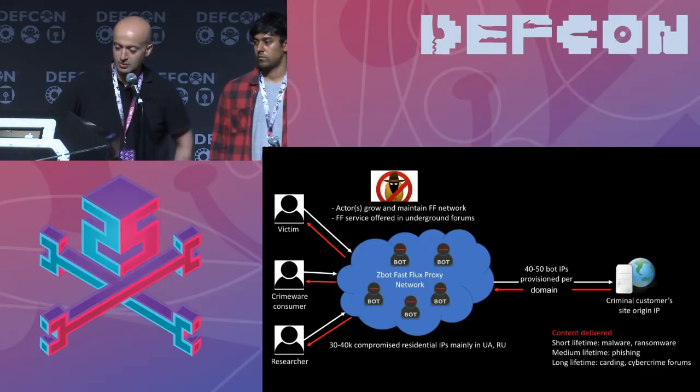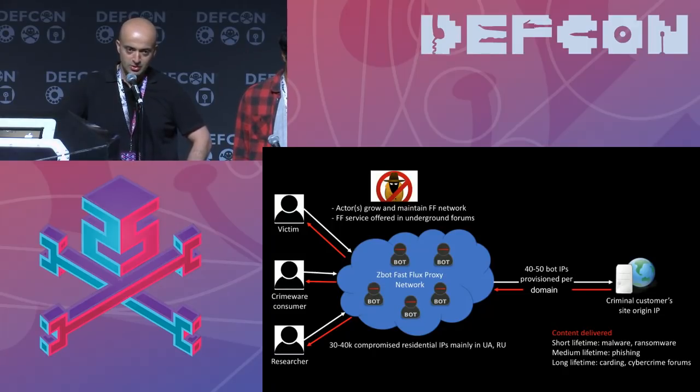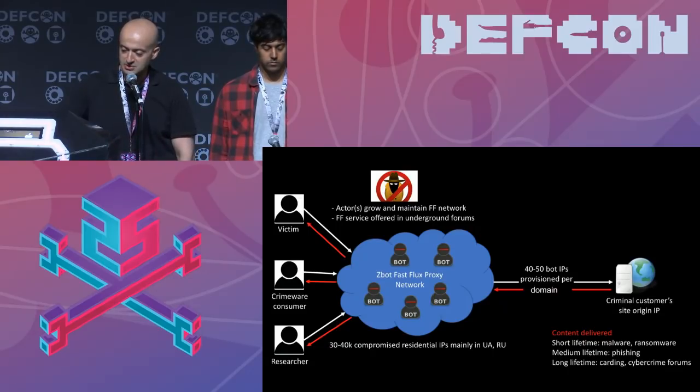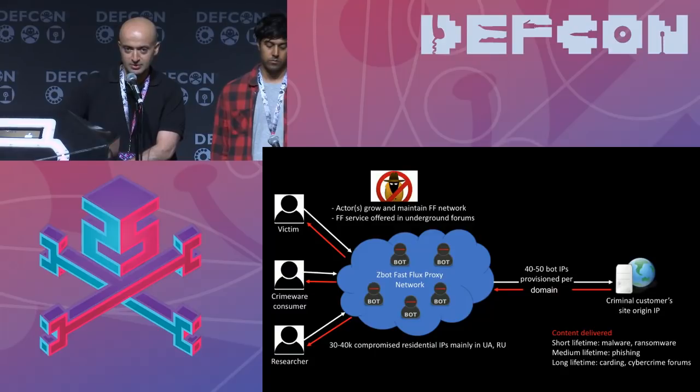Here's an overview of how the ZBot network operates. There are around 30,000 to 40,000 compromised machines, mainly routers and access points in Ukraine and Russia, maintained and harvested by actors. The person selling the service underground isn't necessarily the same as those compromising the machines — you can buy installs for thousands of machines and then provision them to customers. This actor offers them as fast flux, serving customers who want to deliver malware, ransomware, phishing, carding forums, and cybercrime forums hiding behind the ZBot CDN.